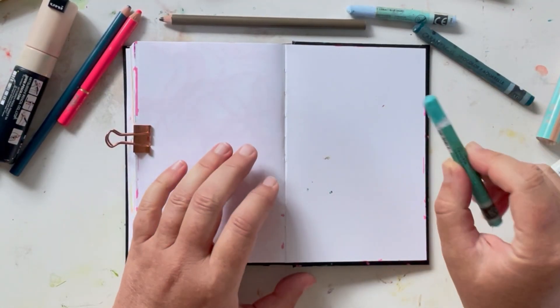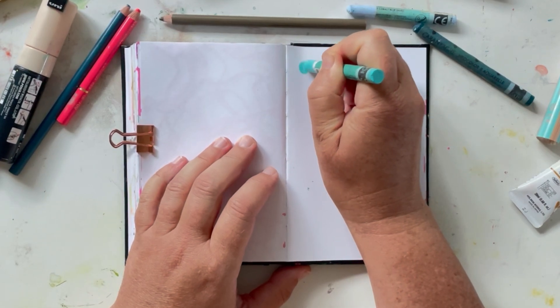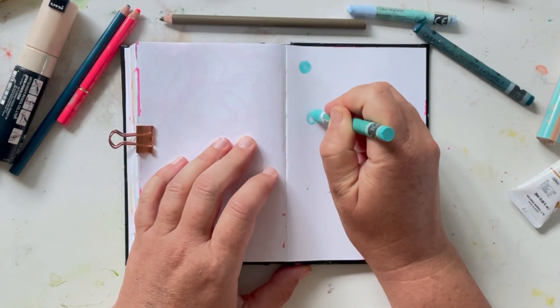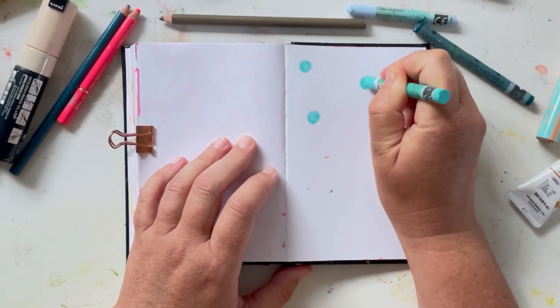Hey, welcome to Scribble Practice. Today I'm just gonna draw circles. I really don't know what to do, and so often when I don't know what to do, I start with circles and I see how it goes.